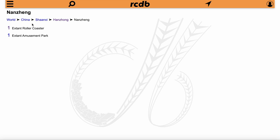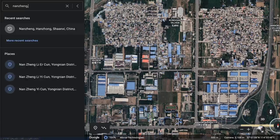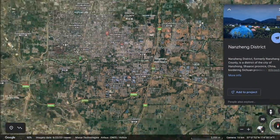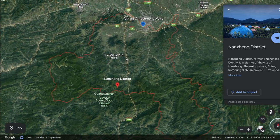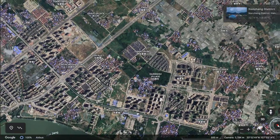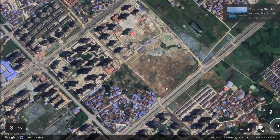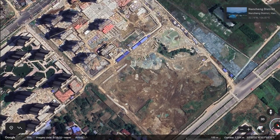My next step was to check the database and see if it knew at least the general region the park was in. Nanjing, Hangzhou, Shaanxi, China is what I got, and when I plugged that into Google Earth, it left me with this area outlined in red. This led to hours of me exploring the region for any sign of a roller coaster, and I came close a couple of times to what I thought might be a theme park under construction, but it turned out to be nothing.